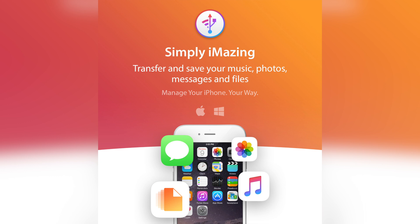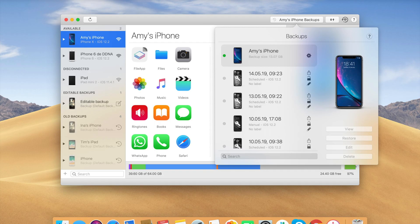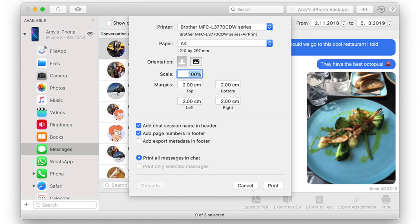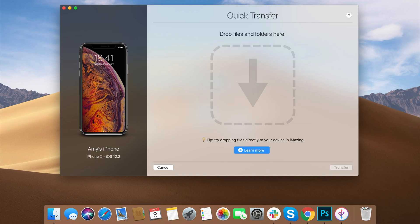This includes just about everything — music, messages, photos, notes, apps, documents — the list goes on. iMazing also features automatic backups that can be done wirelessly and with strong encryption for maximum privacy. You can also browse and search through all of your messages and WhatsApp chats and export them to beautifully rendered PDFs, which is easily one of my favorite features of this application.